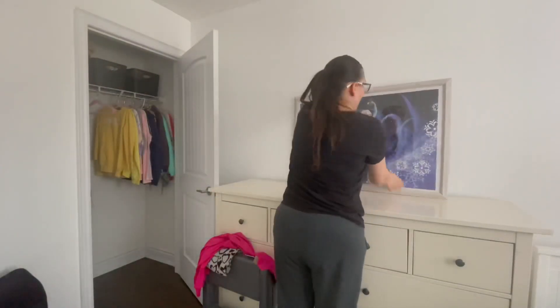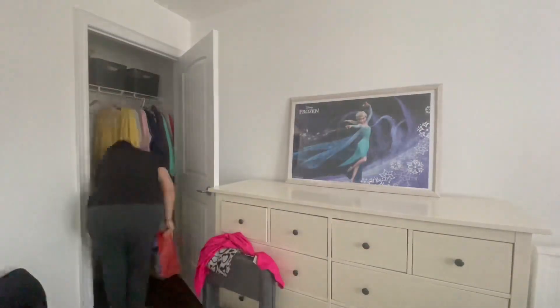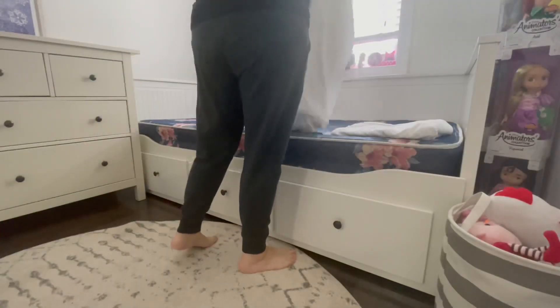This big Elsa picture used to be in my daughter's closet, and now I decided to just leave it up here so she can actually see it and enjoy it.